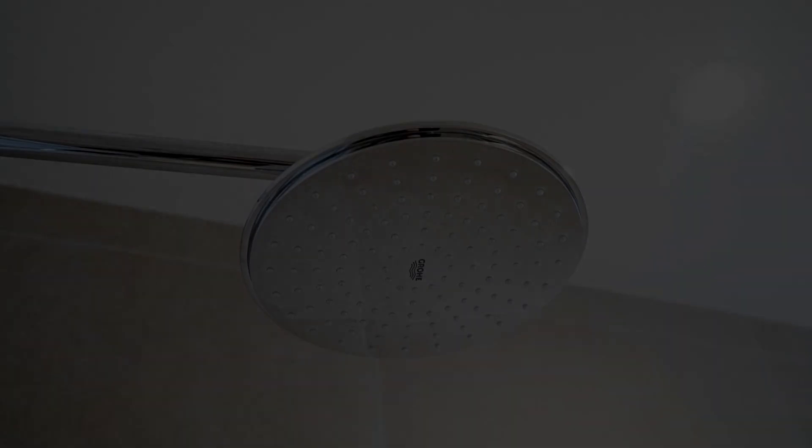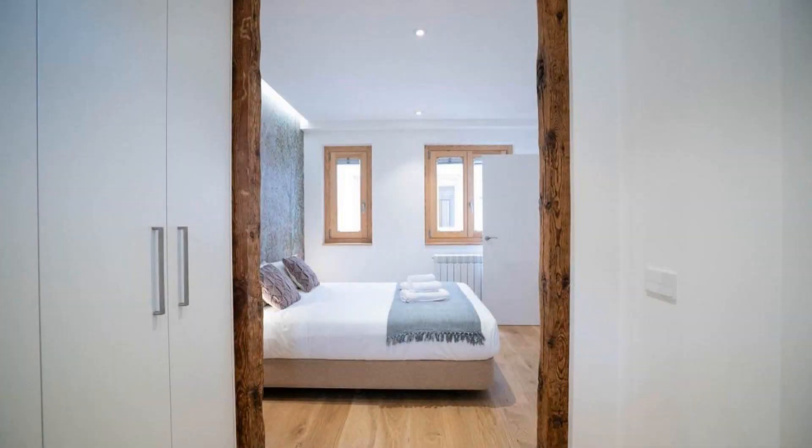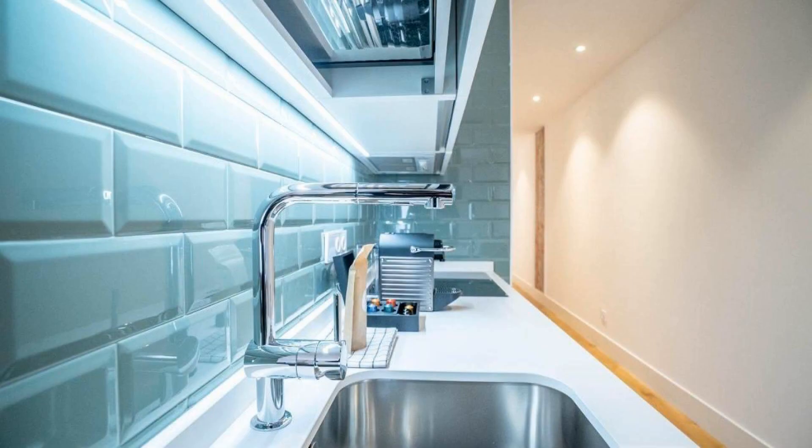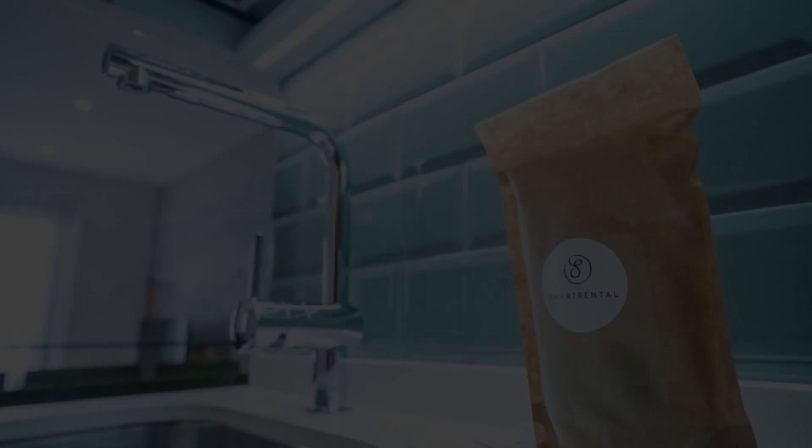If you have already visited this hotel, please share your experience in the comment box. If you are facing any kind of problem booking a room in this hotel, then you can tell us via commenting and we will help you.